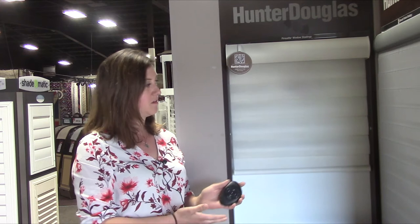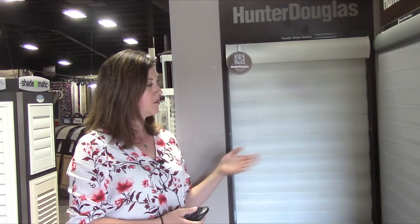The Hunter Douglas remote is a pebble that is handheld. You can also have it wall-mounted, and it can also be paired with the Hunter Douglas Hub for whole-home automation, as well as be controlled by your phone or your tablet when away — basically anywhere in the world where there is Wi-Fi.